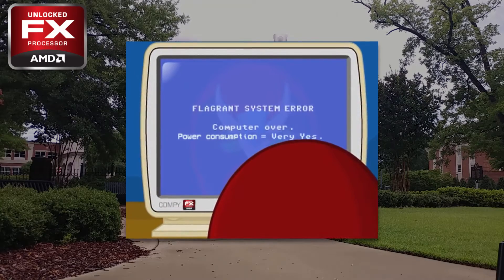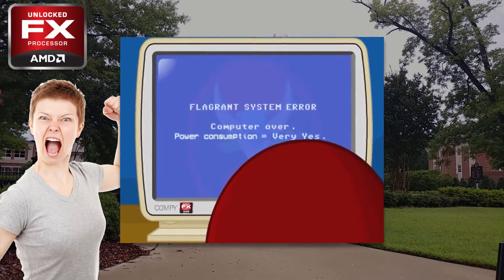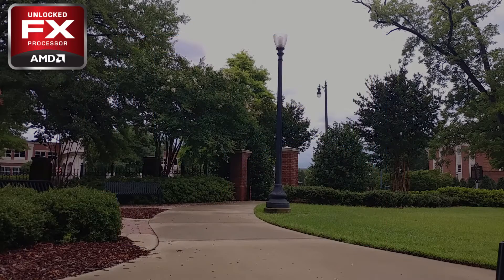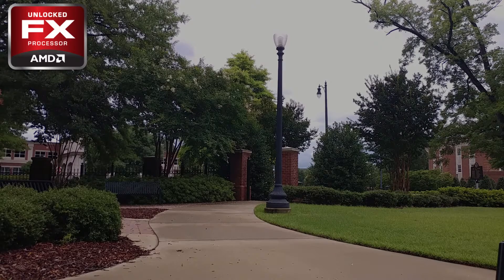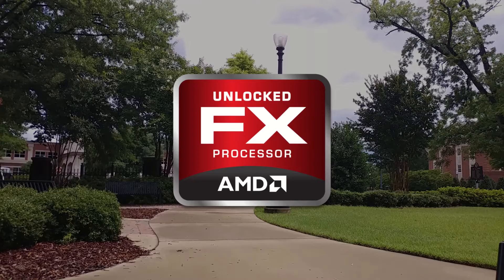And yes, I can hear the apologists foaming at the mouth already. All I can say is, sorry not sorry. Before we really get started, let me give a quick refresher on why FX is so controversial. Arriving in 2011, the FX series was the flagship of AMD's flotilla of brand new Bulldozer chips.